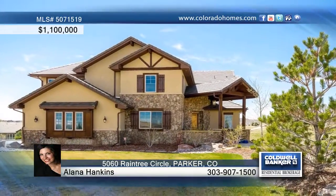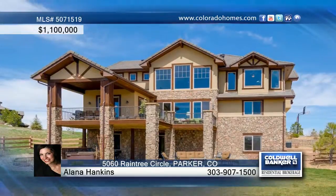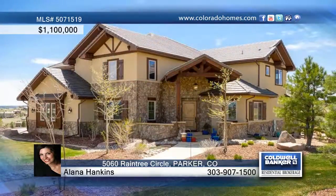Plus a finished walkout basement with wet bar, wine cellar, and a bonus room. Alana Handkin says come see this beautiful home.